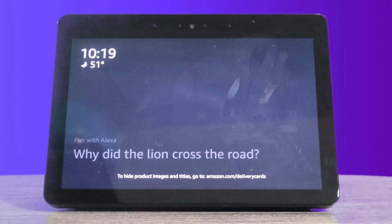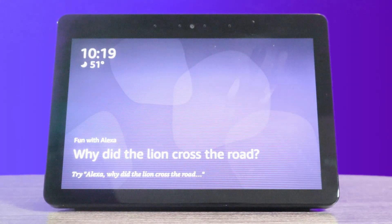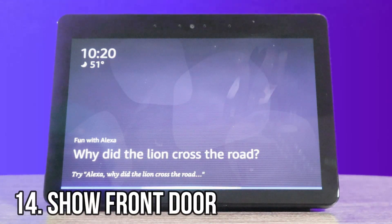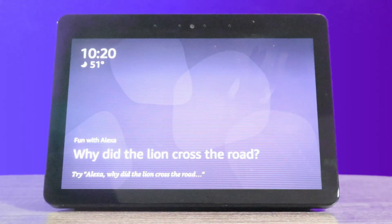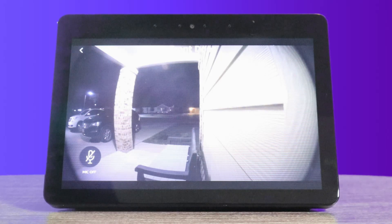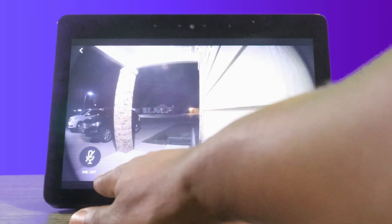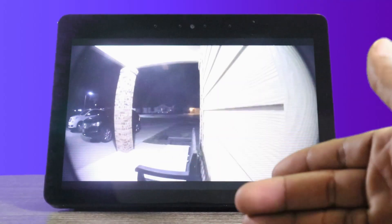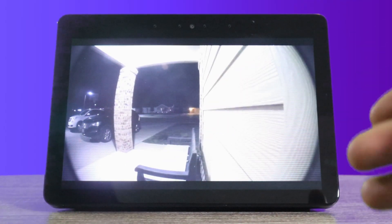Next one will be how to show your security cameras. I have a doorbell Ring, so I can say, Alexa, show me the front door. Okay. And it connects and I can see who's at my front door. They also have a little mute and mic button right here, so if I want to talk to them, I can. I get a visual of them. They don't get to see me, so it's great.